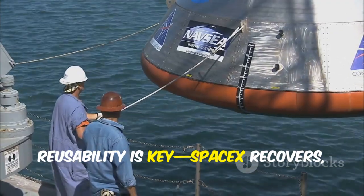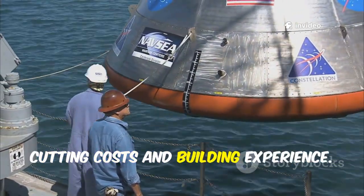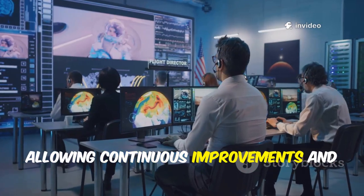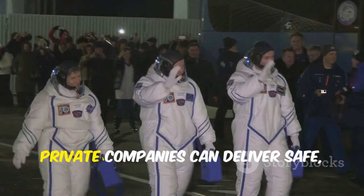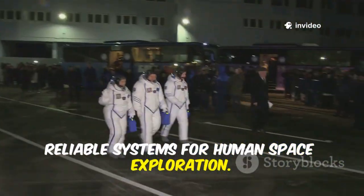Reusability is key. SpaceX recovers, refurbishes, and reflies Dragon capsules, cutting costs and building experience. Each mission yields data, allowing continuous improvements and greater durability. Dragon's track record sets the benchmark for commercial spaceflight — proving that with the right approach, private companies can deliver safe, reliable systems for human space exploration.